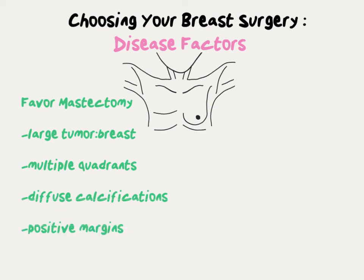Finally, sometimes the tumor grows right up to the edge of what the surgeon removes — that's called a positive margin. Most of the time a surgeon has room to go back a second or even a third time to get a negative margin. But if the tumor is always at the margin, eventually a mastectomy is inevitable.